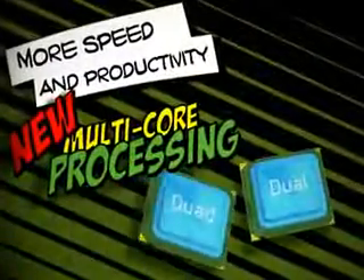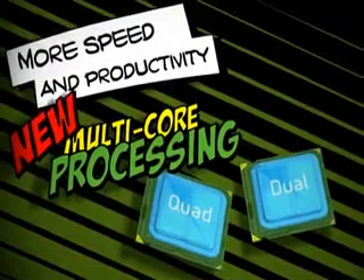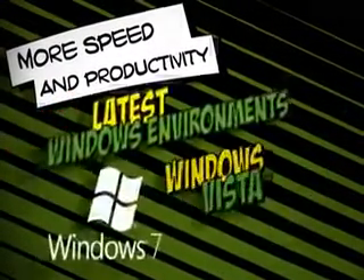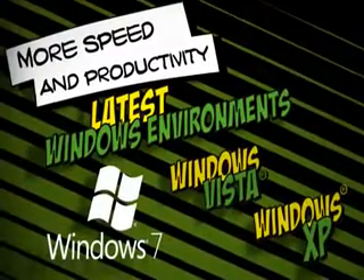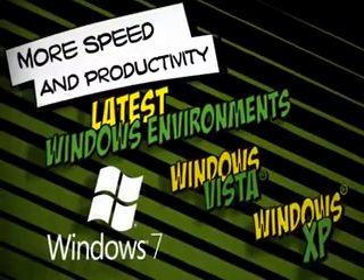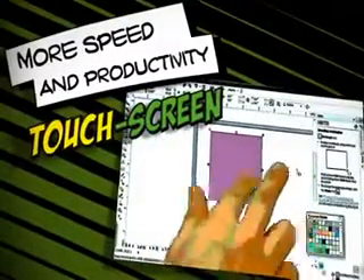More speed and productivity. Maximize your computer's power with new multi-core processing that makes your tools faster and more responsive than ever. Work in the latest Windows environments with optimization for Windows 7, Windows Vista and Windows XP. People with touch-screen computers can now get hands-on with their commands.